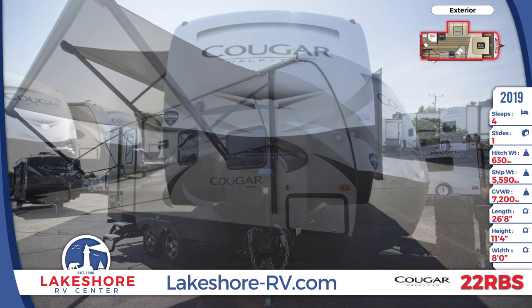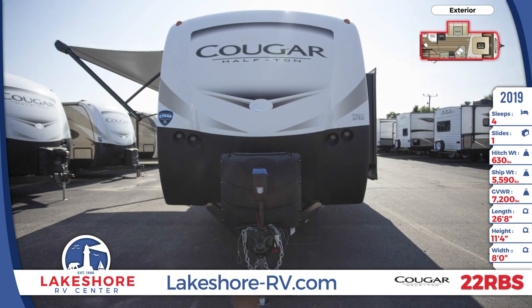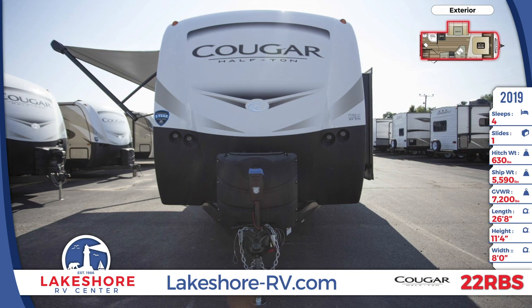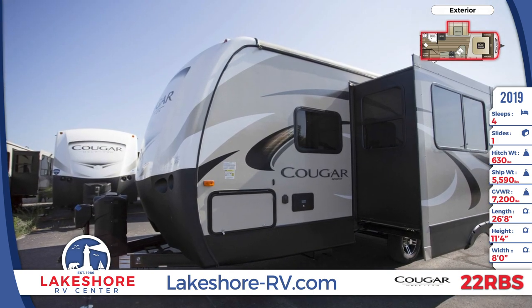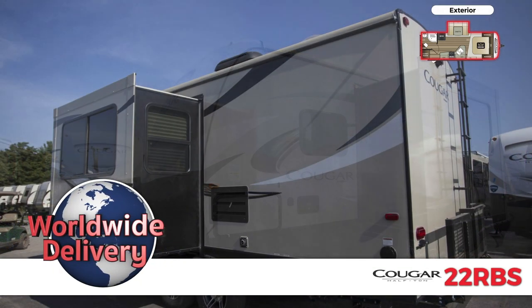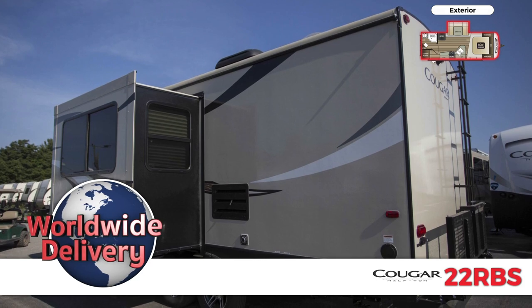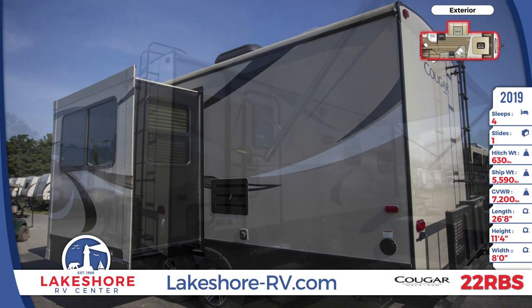This 26-foot 8-inch travel trailer has a fiberglass front cap with hitch vision and LED lights, and laminated sidewalls with a five-sided aluminum superstructure. The front of the trailer has dual 30-pound LP tanks and pass-through storage, the rear has a fold-away bike rack, a spare tire, and a 16-foot long awning.